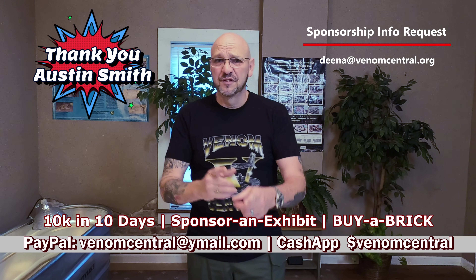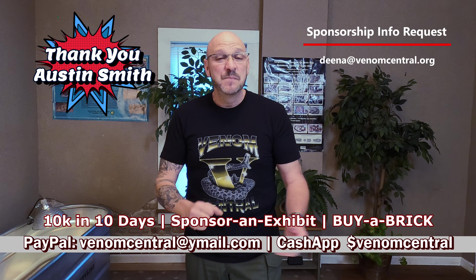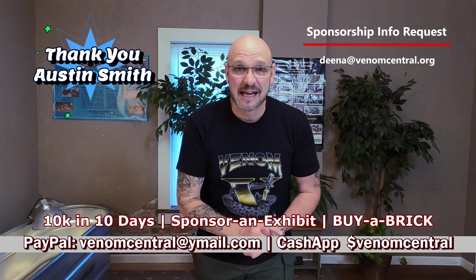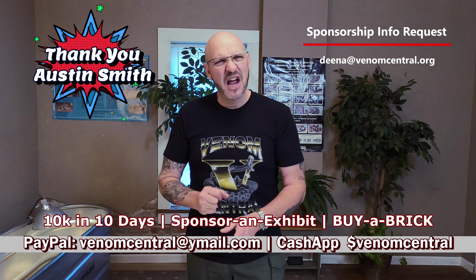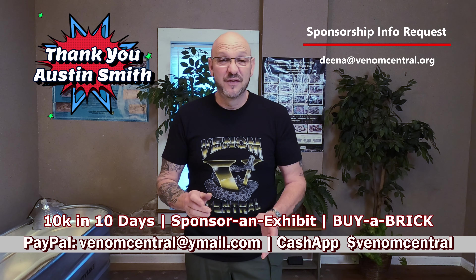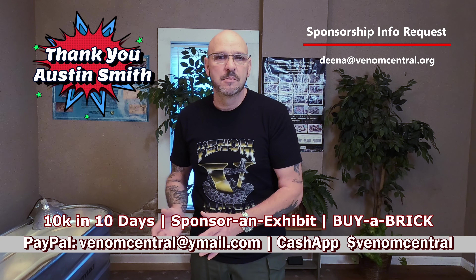Buy a brick, sponsor an animal, or sponsor an exhibit build. We've had a couple of our die-hard Venom Squad followers — our Venom Squad family — go wild with it. Austin Smith beat everybody out to that big blackhead, and he's not only sponsoring that big blackhead, he's going to give it a name: Aries, the God of War. And it's fitting because that snake is a soldier. Austin is also sponsoring that exhibit build.